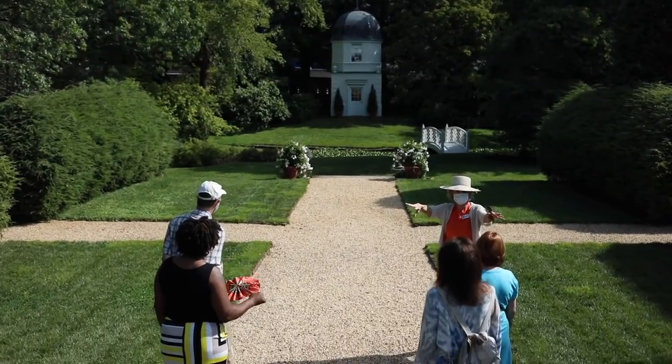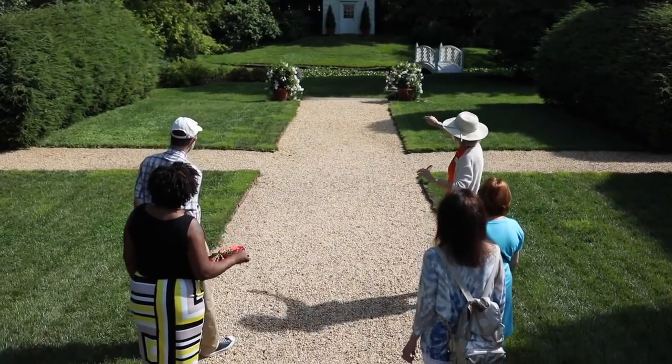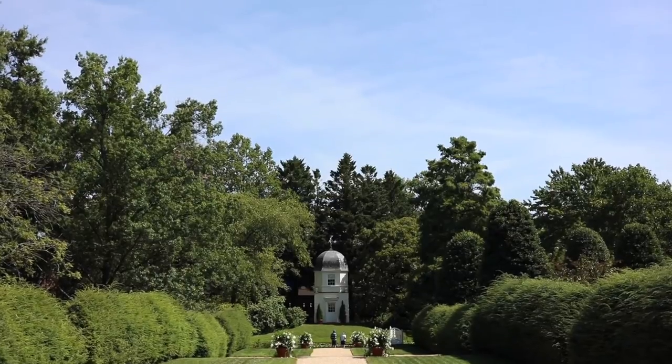Visitors are welcome to reserve a tour for themselves on our website at Annapolis.org. Thank you.